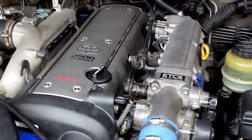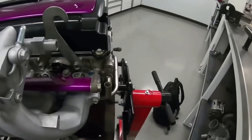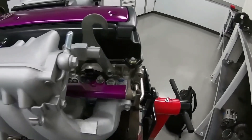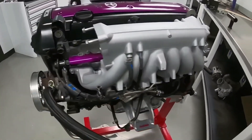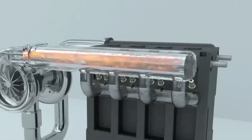So, there you have it — a glimpse into the world of engines that laugh in the face of mileage. These 10 powerhouses, with their simple designs, robust materials, and a healthy dose of TLC, have proven that longevity isn't just a myth.